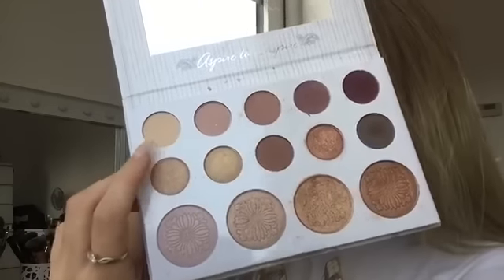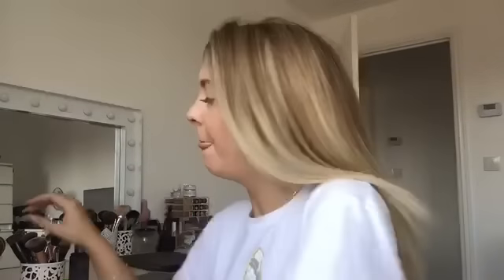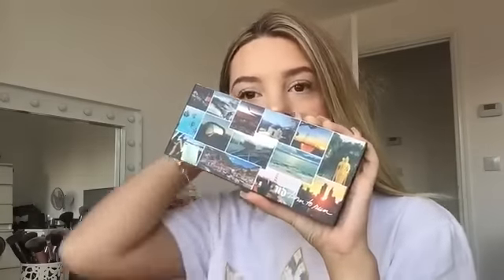This is the Carli Bybel collab with BH Cosmetics — it's a bit used and abused. I normally go in with this shade on my Real Techniques brush and just set my eyelid. Then I'm going to go in with the Urban Decay Born to Run palette and a Morphe brush from one of their eyeshadow collections. I'm going in with the shade Riff — which Pup decided to claw — just very lightly with a fluffy brush in my crease.